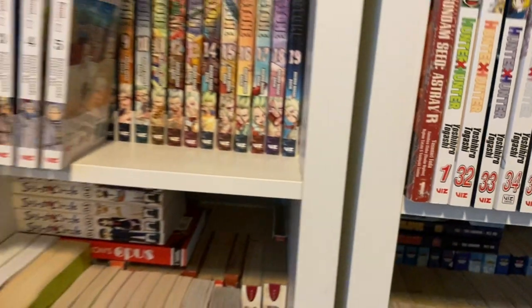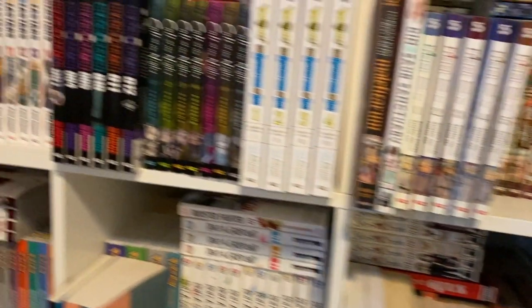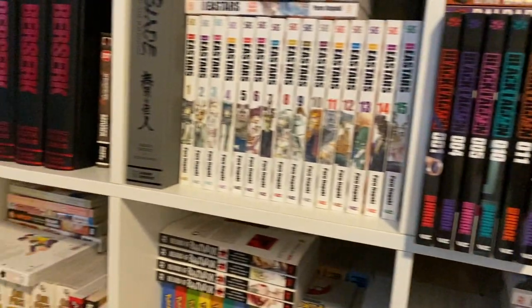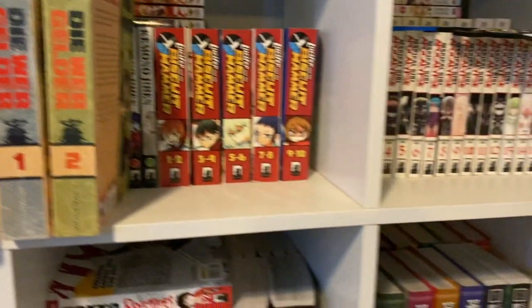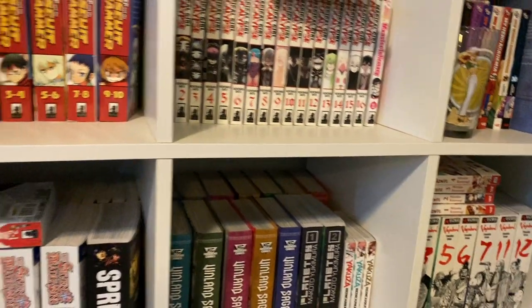Alrighty, welcome back everybody to another video here on the channel. Today we're going over all the manga that I currently own. I haven't really cataloged everything, so instead enjoy this colorful commentary with a nice slideshow. Let's get to it.